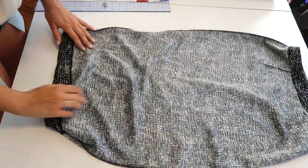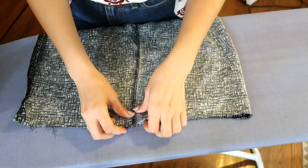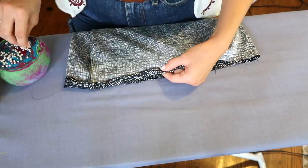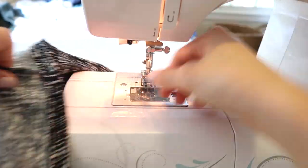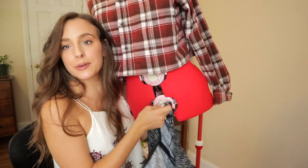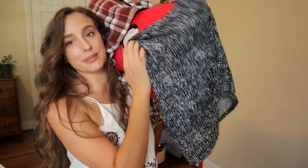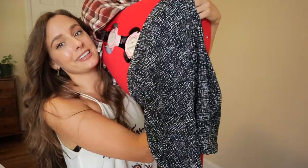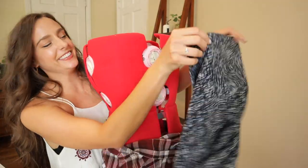For the skirt, I'm doing almost the same thing — I'm leaving myself an inch for the hem. I'm going to do another double fold hem, but this time folding up by half an inch and then another half an inch. I'll pin it and sew it. How am I going to get this on the dress form? Is there an easier way to put bottoms on a dress form? Maybe they're only meant for dresses — just trying to get it over her big booty.